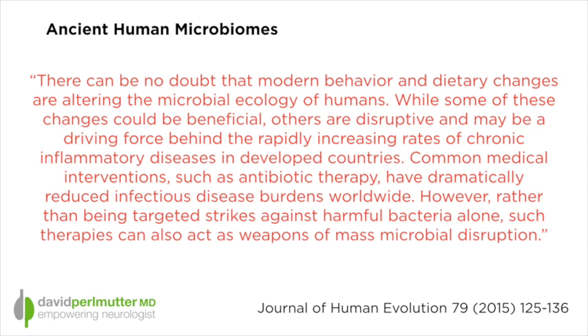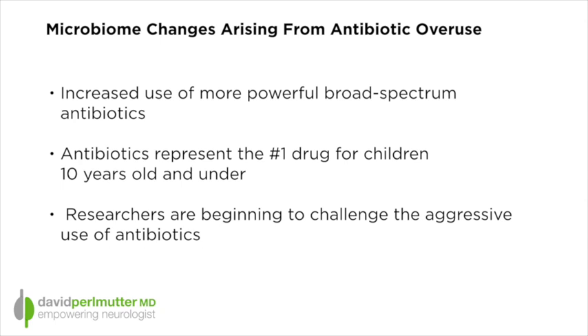When we realize that almost every American child has been exposed to powerful broad-spectrum antibiotics — that this represents the number one drug for children 10 years of age and younger — with this new information about the effects of these antibiotics on the microbiome, more and more researchers are challenging the wisdom of our aggressive usage of antibiotics in terms of treating every cough or sniffle.